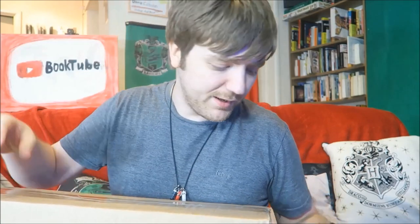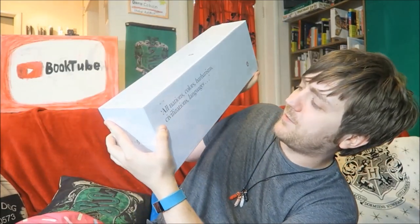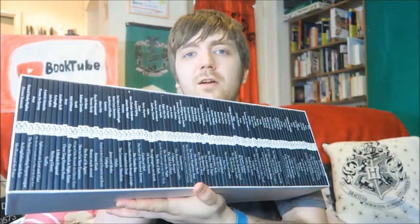Both my parents got me Amazon vouchers and I put those toward this — it cost about 25 pounds, which is around 38 dollars. I've only ever seen this online and never in person before. This is the Penguin Classics Little Black Classics box set. On the back there's a quote: 'All nations, colors, barbarisms, civilizations, languages' — that's from number 10, which turns out to be a piece called 'A Beast.' There are 80 books in this collection. It's going to take me half an hour to mark all of these as currently reading on Goodreads.